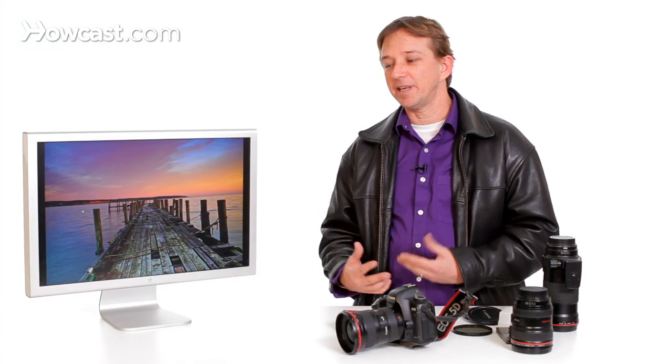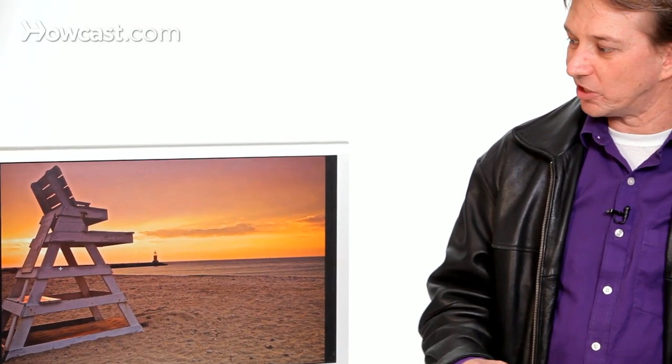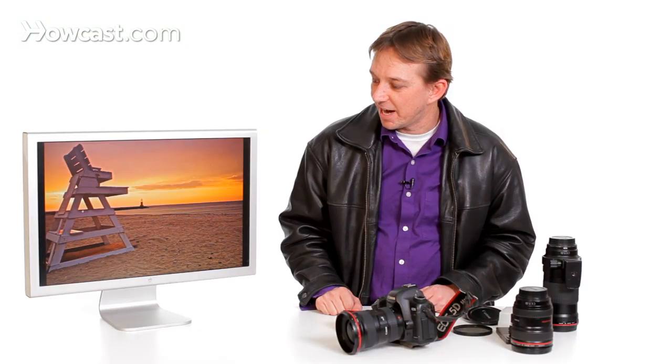Staying there a bit later as well is also the way to go — getting that sunset from just around the corner and really trying to highlight the fact that I'm on the beach without necessarily getting the entire beach or the sweeping landscape. Just coming in on one small detail, for example the lifeguard chair.